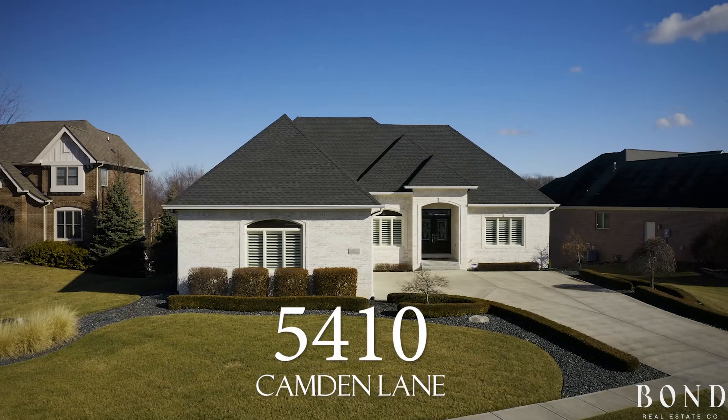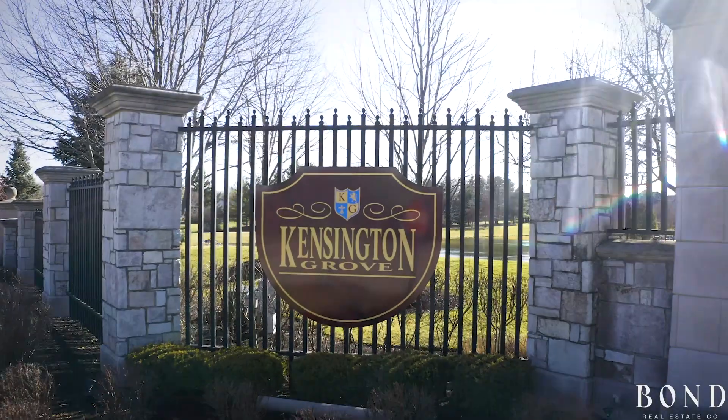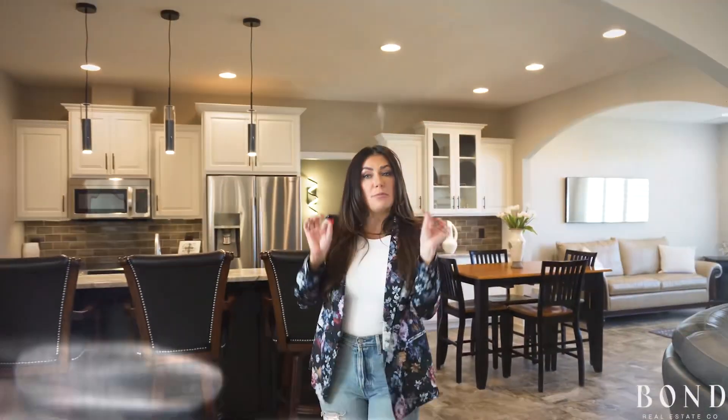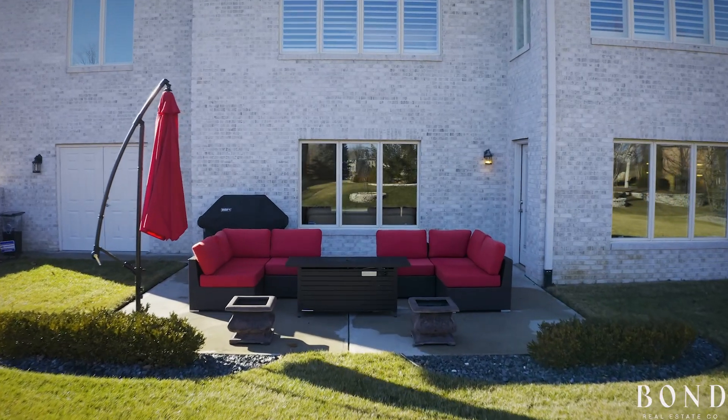Welcome to 5410 Camden Lane in Kensington Grove. This custom brick wrap home with a walkout basement was built in 2014 by Jeff West Builders.